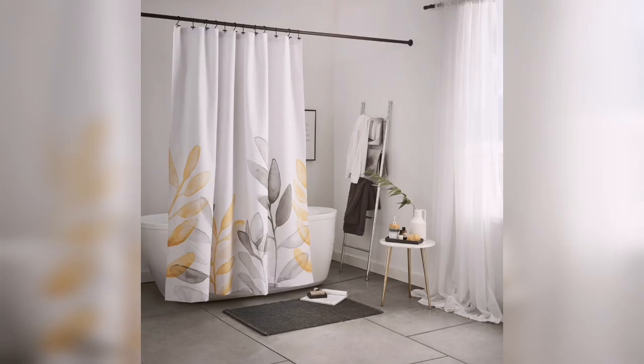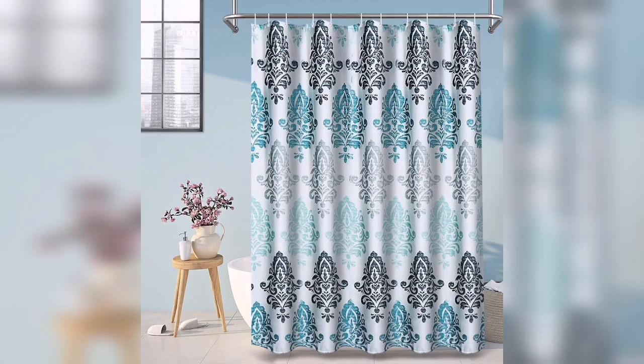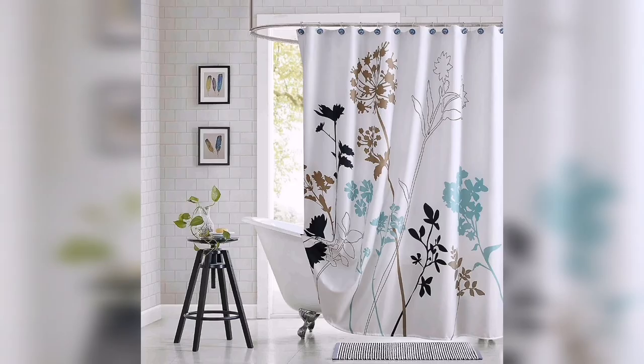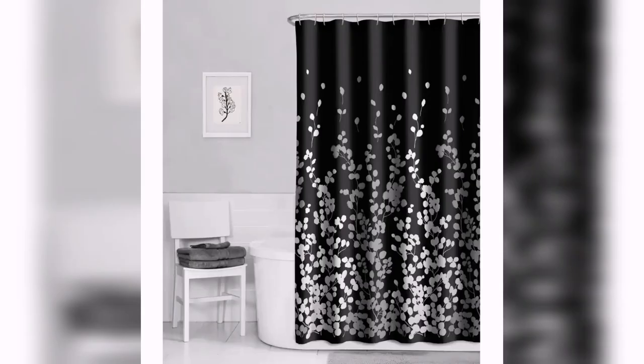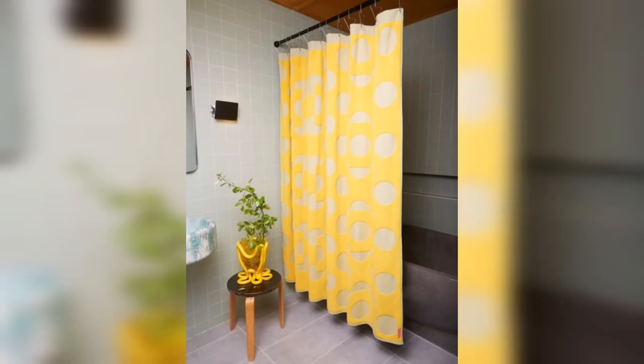It allows you to experiment with various themes and create a cohesive design that complements your existing decor. Shower curtains provide an essential function by ensuring privacy while you bathe. They offer a shield against prying eyes and help create a secluded space for relaxation. Moreover, they serve as a barrier preventing water from splashing onto the bathroom floor and potentially causing accidents or damage. Shower curtains also play a role in keeping your bathroom clean and hygienic by containing water within the shower area. With the added protection they offer, you can enjoy your shower without worrying about slippery floors or excess moisture seeping into other parts of the bathroom.